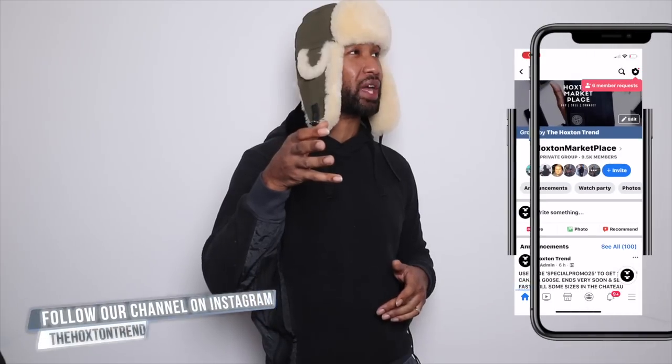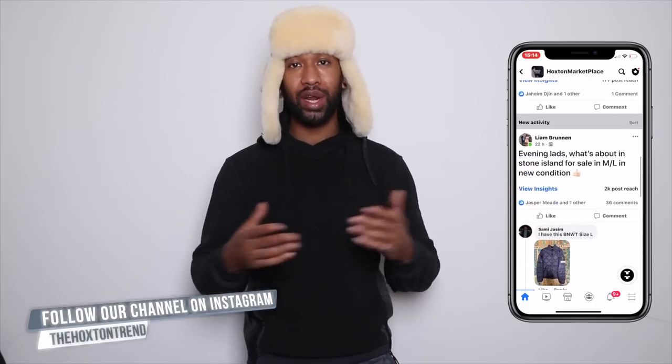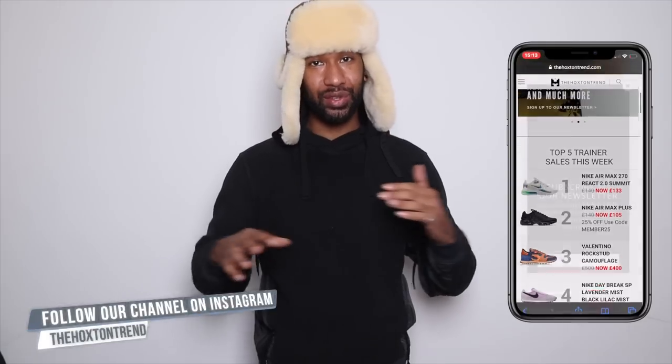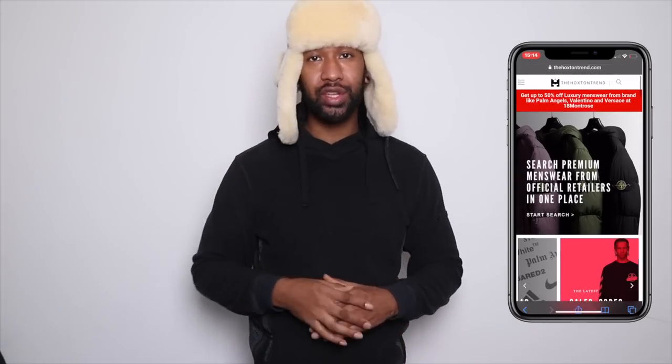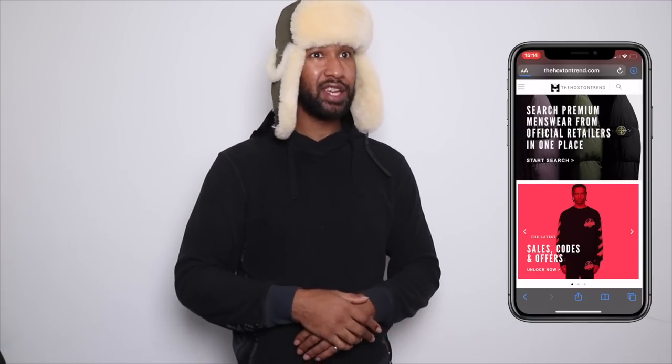If you're liking this video make sure to drop a subscribe, a like, and a follow. You can find us on Instagram at the Hoxton Trend, follow our Facebook group which is at around 9,400 members, and visit our website the Hoxton Trend dot com where you can shop from 70 plus official retailers all in one place. Without further ado, let's crack straight into it.